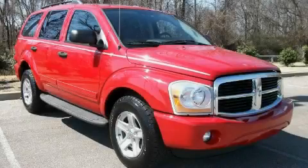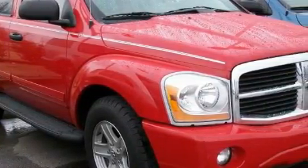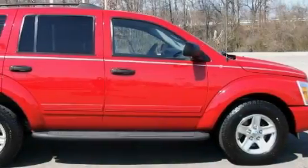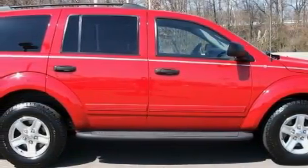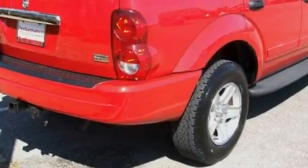This is a 2004 Dodge Durango, a big SUV for big fun. Among the many superb features on this Dodge there are power windows, cruise control, a CD player, driver and passenger multi-stage airbags, an anti-lock braking system, and this vehicle has just over 50,000 miles.